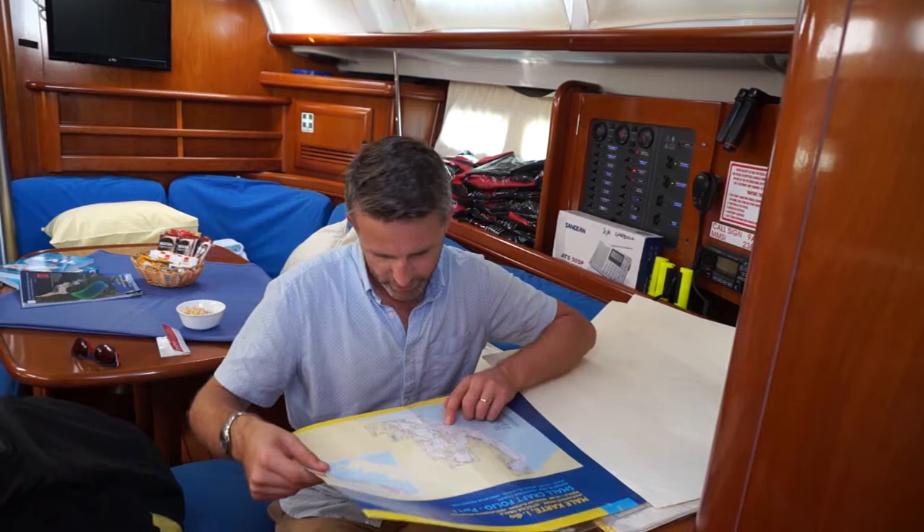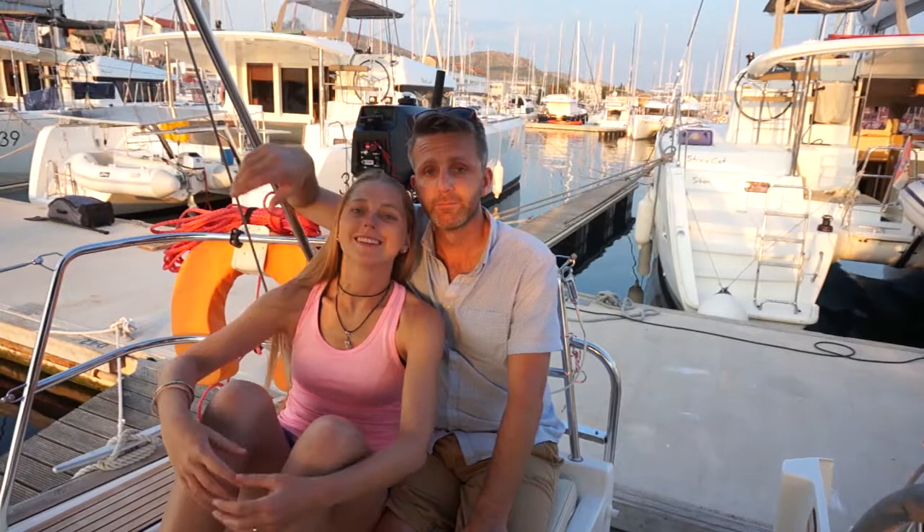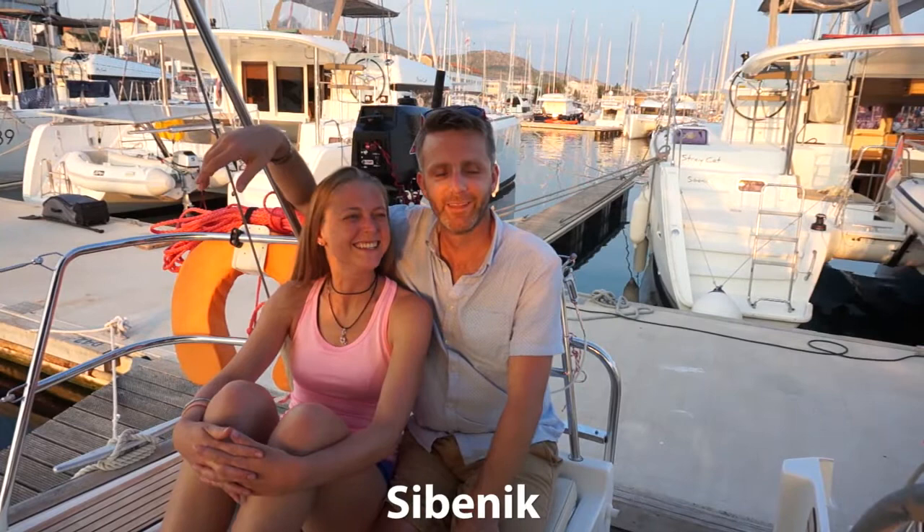We found our location on the chart — Sibenik is way down here, somewhere between Split and Zadar. Hey everyone, we left the UAE, Ramadan, and 50-degree heat behind us and came to Croatia today. We're going to stay here for a week to do our RYA Day Skipper course.